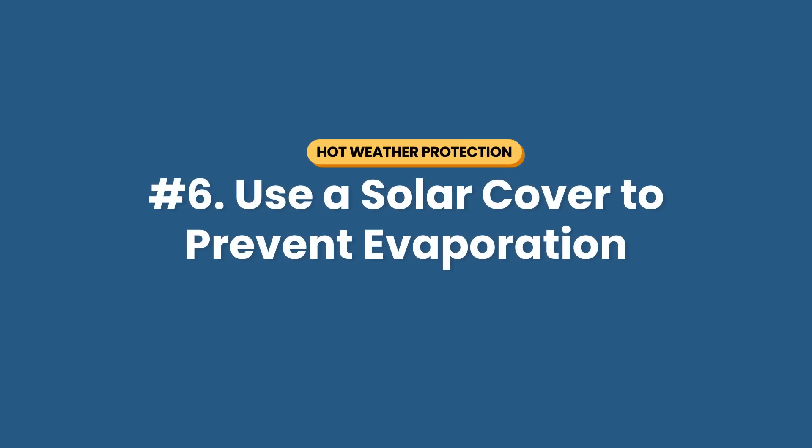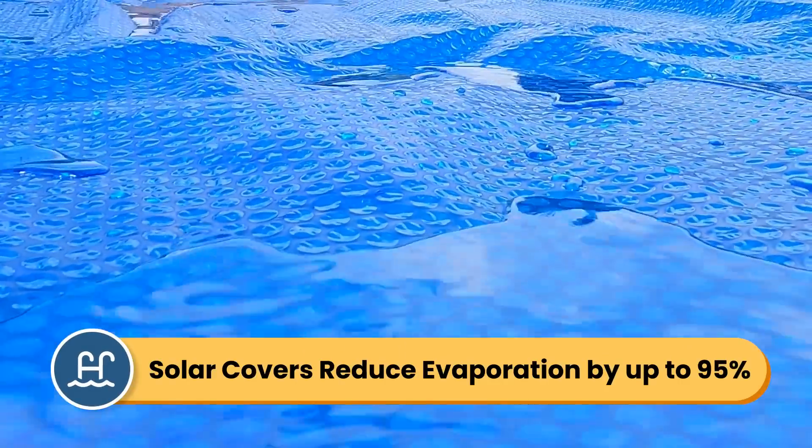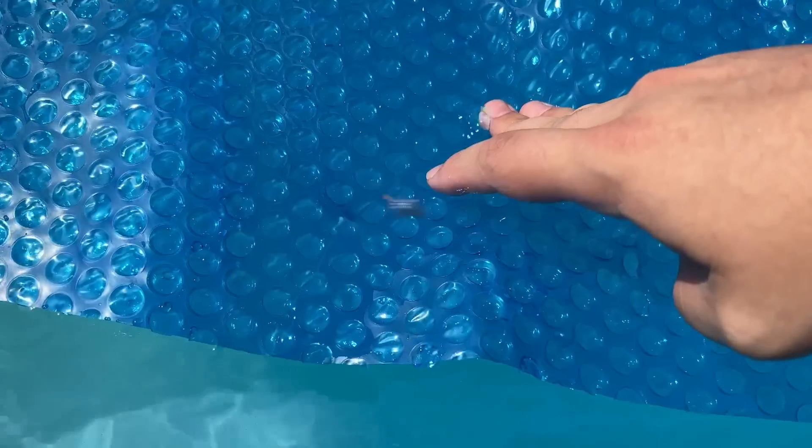Number six: you can use a solar cover to prevent evaporation. Your pool can lose up to a half inch of water each day just from evaporation. And as your water evaporates, the chemicals evaporate with it. Solar pool covers can help reduce evaporation by up to 95%. So keep your pool covered when it's not in use, and consider covering it at night as well. If you have cooler nights with lower humidity, the temperature difference between your pool and the surrounding air can accelerate overnight evaporation. Just be sure to follow all the other steps before using a solar cover — you don't want to accidentally create an incubator for algae.